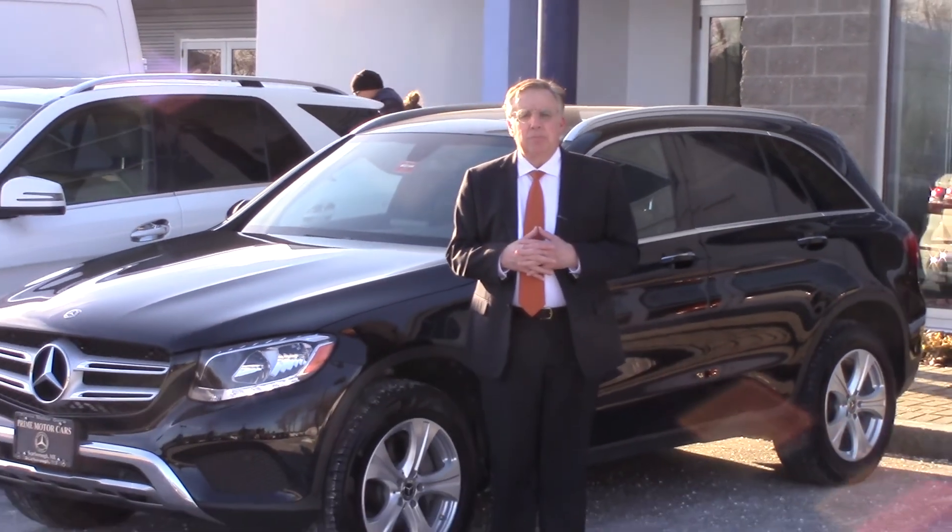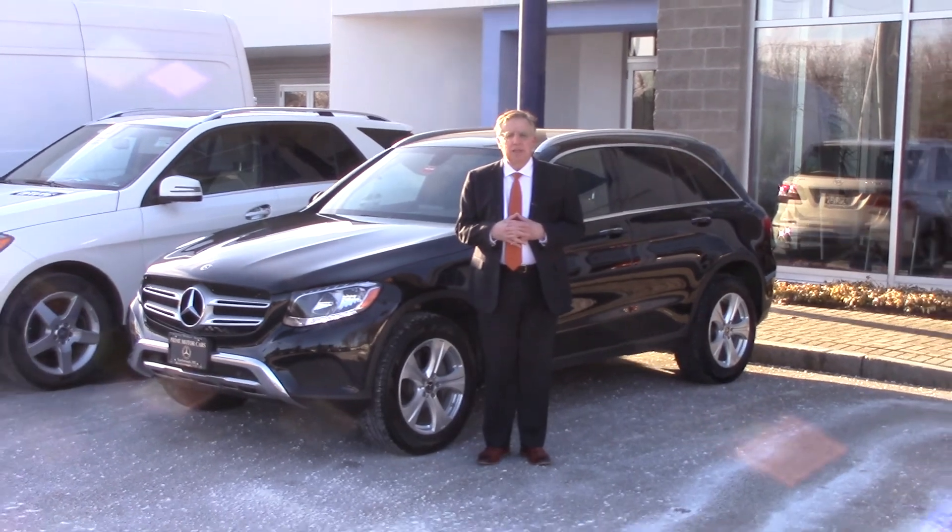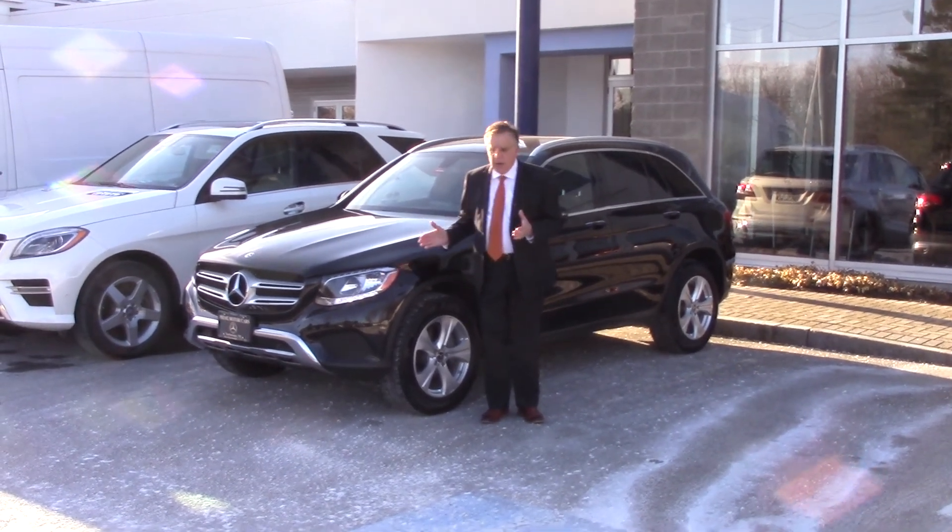Hey Matt, this is Bob Holtzacker at Prime Motorcars, Mercedes-Benz in Scarborough, Maine. Thanks for asking about our beautiful new GLC 300. This is a great example in black with the black MB-Tex interior. I'd like to show you around the car.